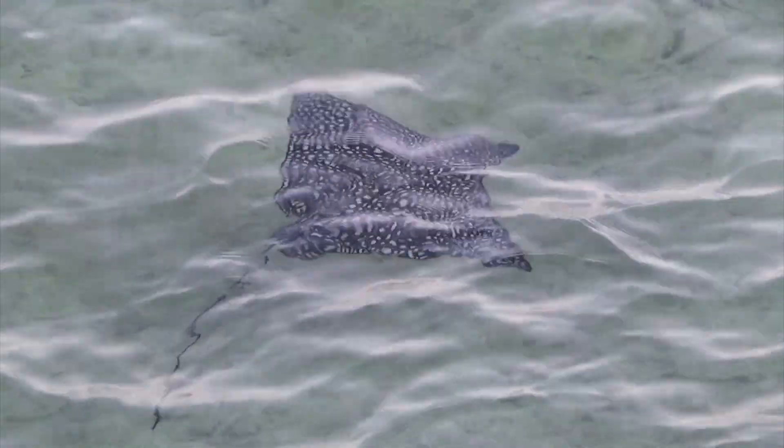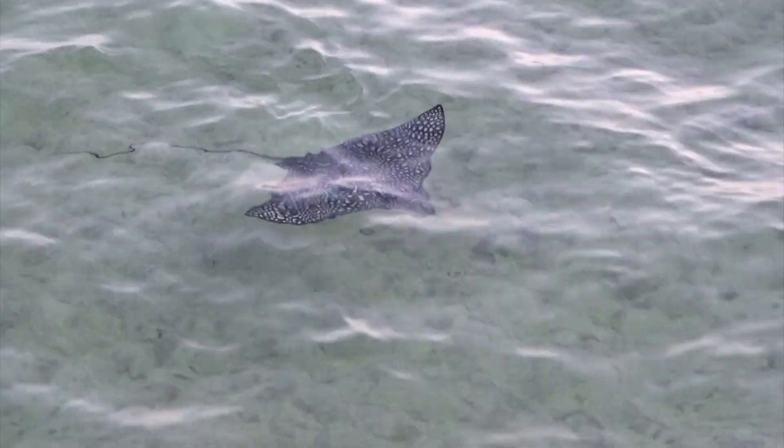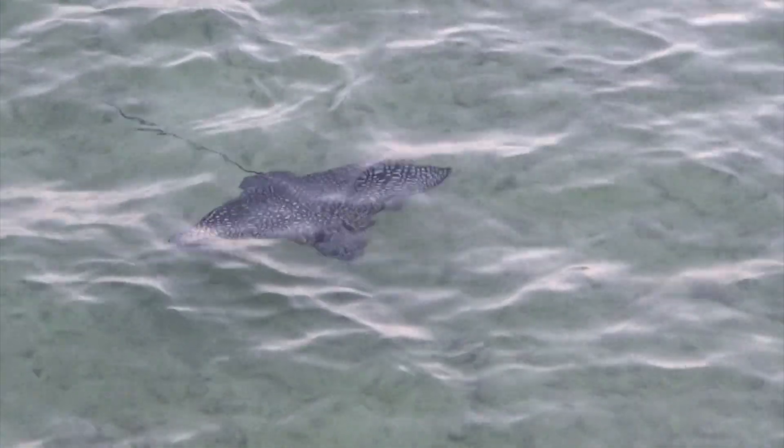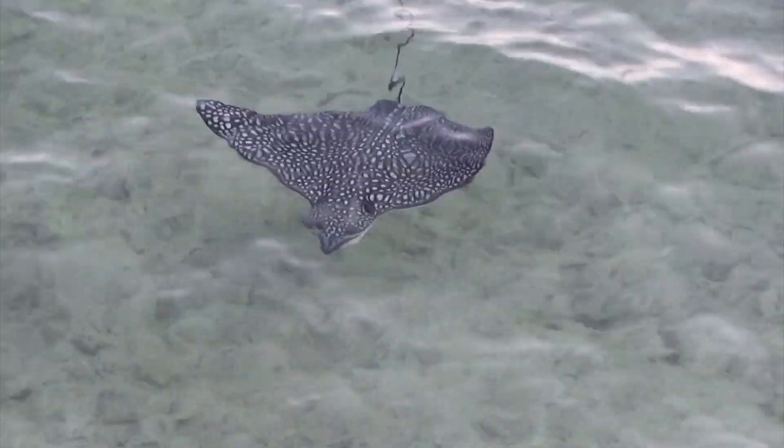These rays often feed on worms, mollusks, and crustaceans by digging into the sand. Their mouth is located on the underside of their long, broad snout. Their teeth are plate-like, allowing them to crush prey.